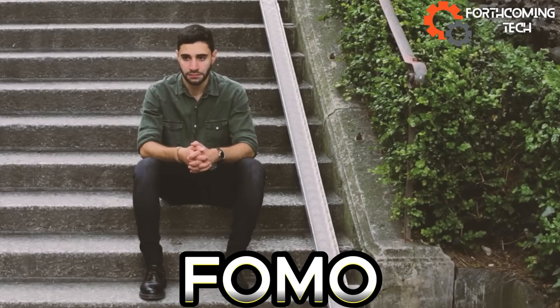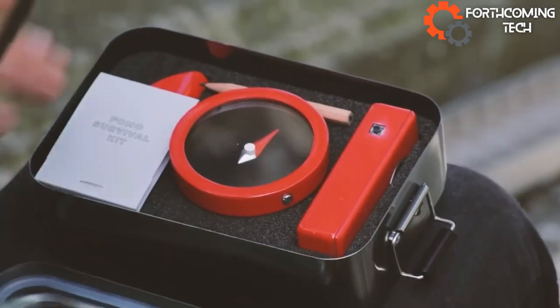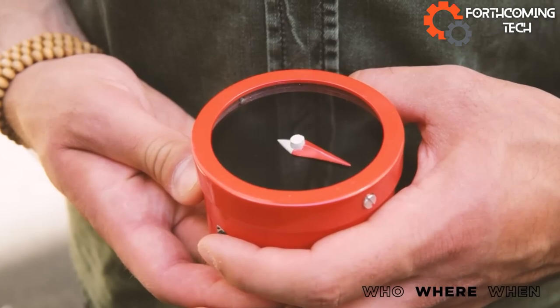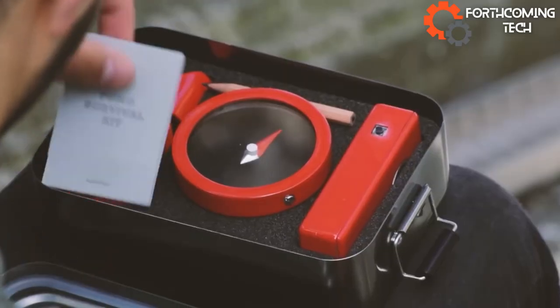Ever heard of FOMO — the fear of missing out? Beat it with this survival kit. Wondering who's at the party? The whistle light reveals the guest list. Lost on the way? The compass leads you there. Running late? The flashlight counts down the time left. Stay worry-free and enjoy every moment.